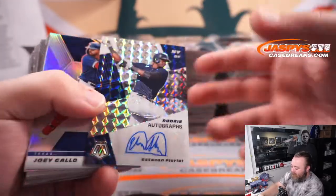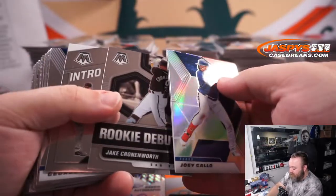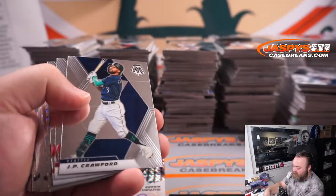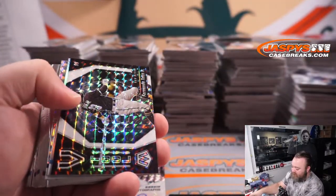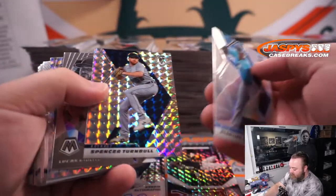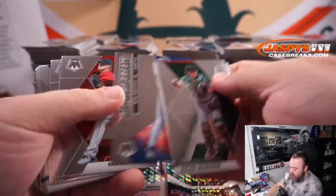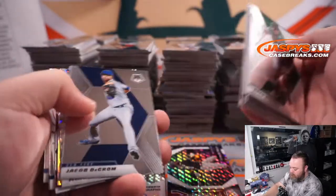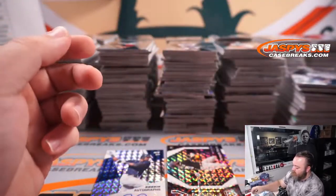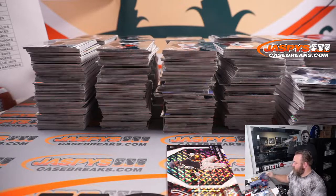We've got Estevan Floreal for the Yankees. Ariana Daniel — Joey Gallo for the Rangers, Pedro Martinez for the Red Sox, Cronenworth for the Padres. Bobby Dahlbeck for the Red Sox. And Tatis for the Padres — that's numbered out of 25. Nice one there, San Diego Padres, Ariana Daniel. Starley Marty for the Marlins and Spencer Turnpike for the Tigers. Mariano Rivera for the Yankees. Whit Merrifield for the Royals and Isaac Predis for the Tigers.